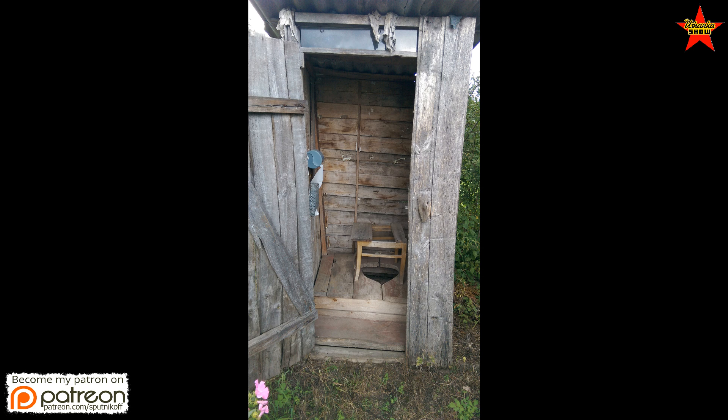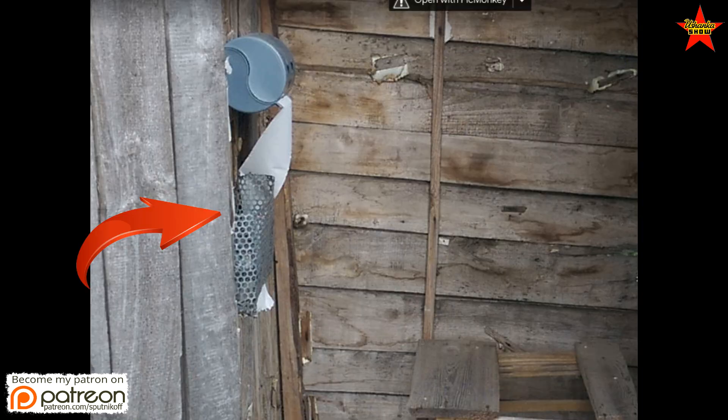In this picture, this is the actual outhouse of my mom's out in the village. She installed a new plastic holder for the toilet paper roll, but there's an original one below it — that's the one made for newspapers.